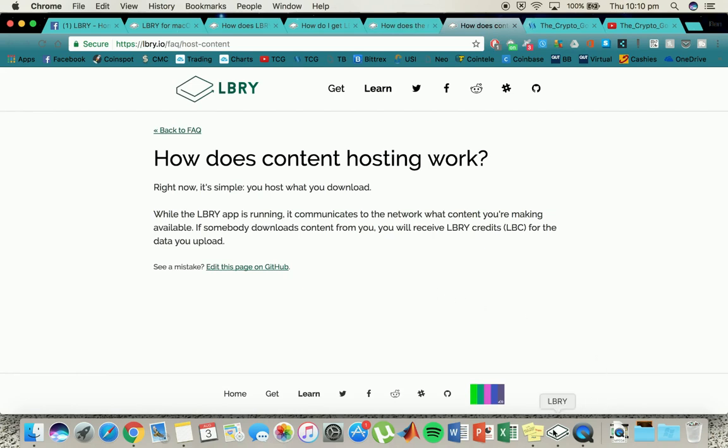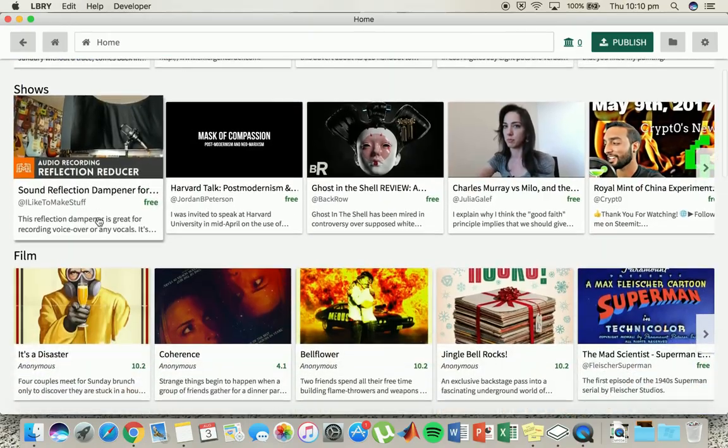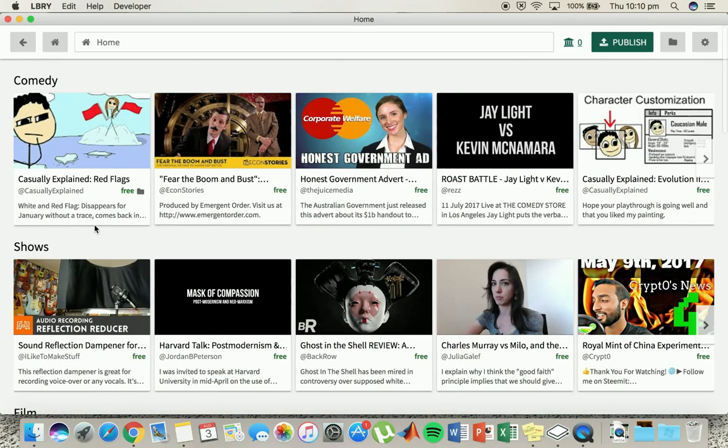I'll just jump into the app now. I have downloaded it and I am on Mac, so I'm just going to show you a little bit of what it looks like. You open it up and there's not a lot of features so far. It opens up this homepage — as you can see, you've got comedy, shows, film, highlights, gaming. Just a good little variety there.